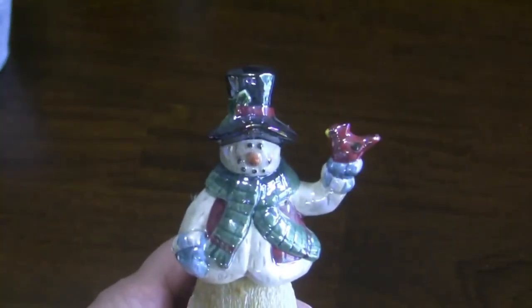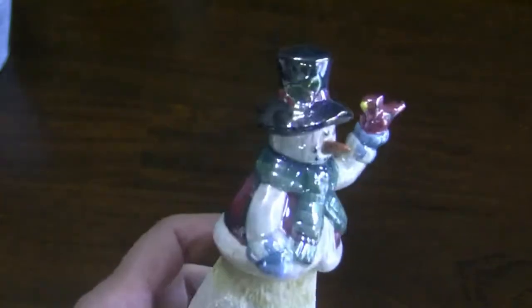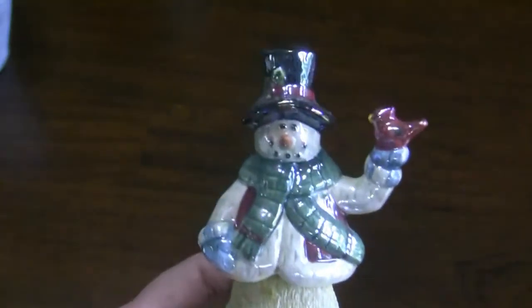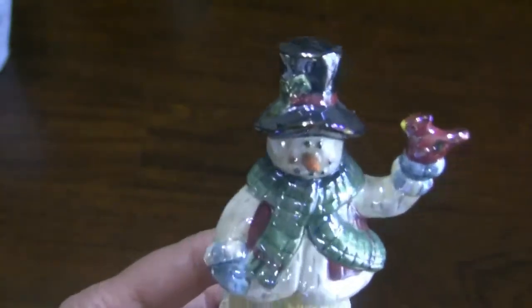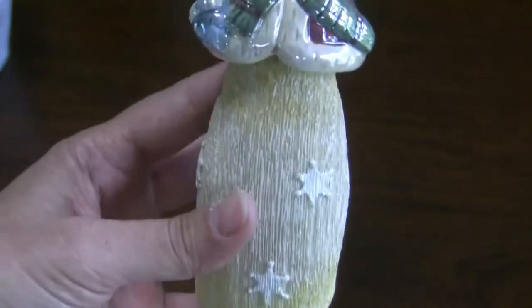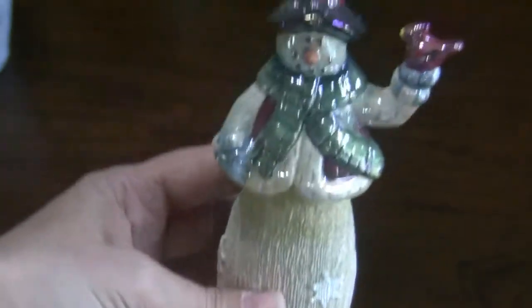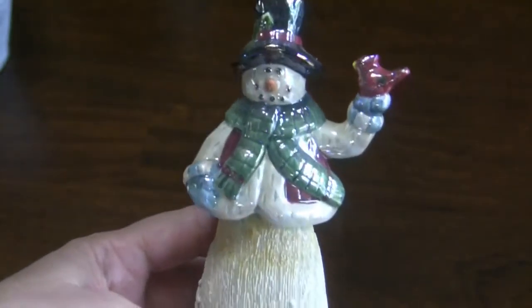The first thing here is just a snowman — he's a little bit shiny, but at Christmas time I do decorate quite a bit with snowmen and continue on into the winter. He's got that little cardinal and it's hollow like it was on something. I thought he was cute and I have better plans for him, so I got that.